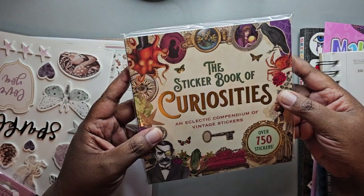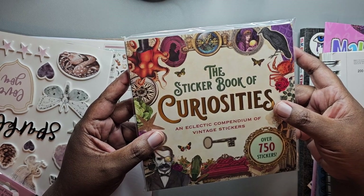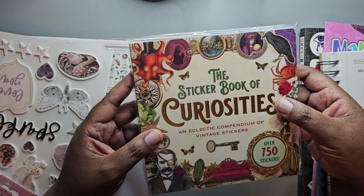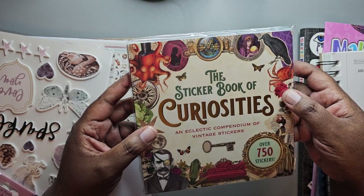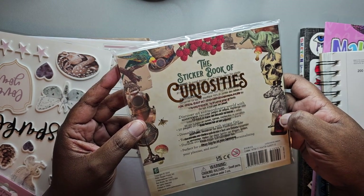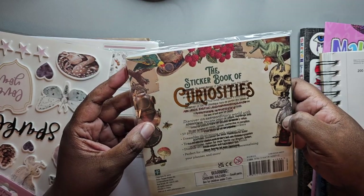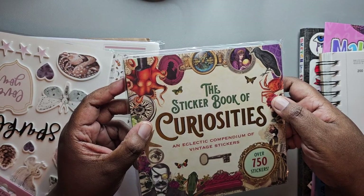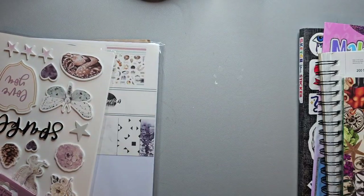I picked up another one of the sticker books — this is the Sticker Book of Curiosities. I have a couple of other books from this series by Peter Pauper Press. They put out a couple of new versions, but I picked this one up because it was on discount on Amazon, so I'll be flipping that at some point.